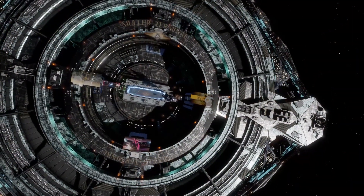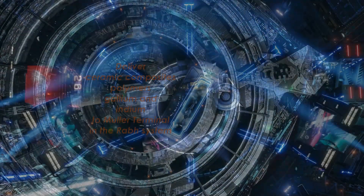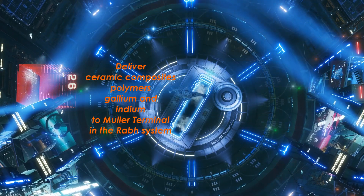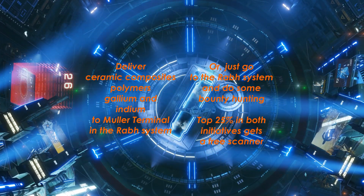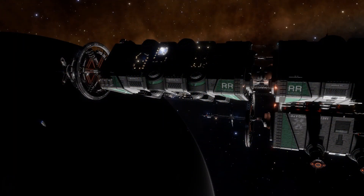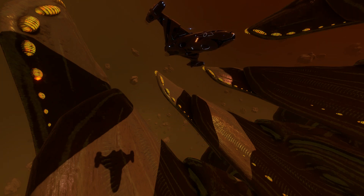However, for the coming week Aegis is wanting some rather more mundane commodities, namely ceramic composites, polymers, gallium and indium, and it wants them taken to Muller Terminal in the Raab system. It also wants bounty hunters to protect the traders there, and it will reward the top 25% of participants in both initiatives with a free Pulse Wave Xenoscanner. Assuming the initiative reaches its base goal, the scanners will become available, presumably in return for some exotic materials from all rescue ships shortly after the initiative ends on the 1st of June.